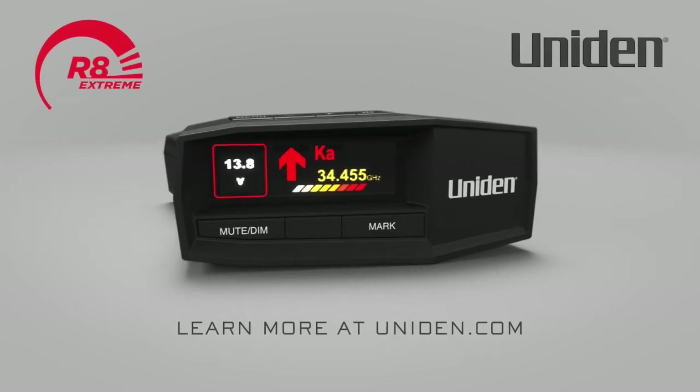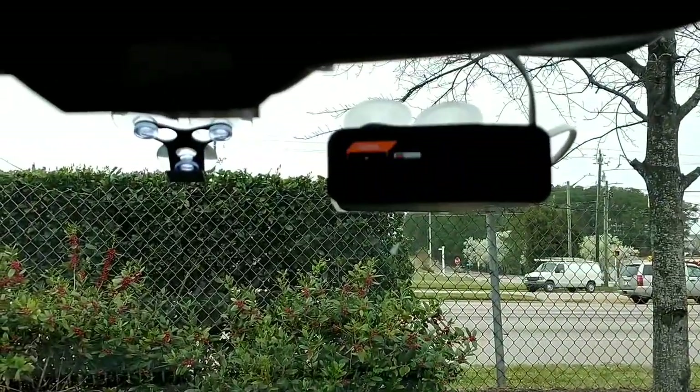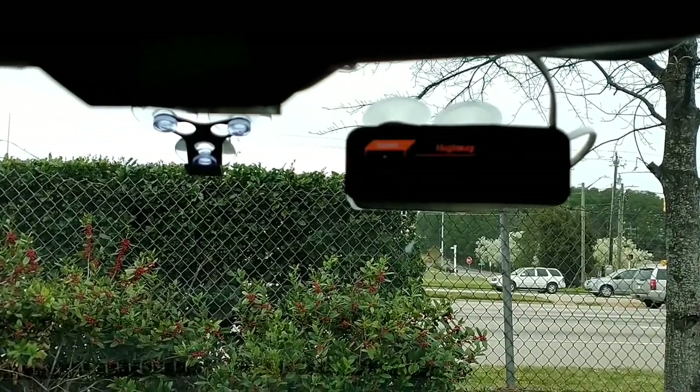Key Features: High-Performance Scanning — scan up to 1,000 channels and frequencies with ease, ensuring you stay connected to the conversations that matter. Advanced Digital Signal Processing enhances signal clarity and reduces noise for crystal-clear audio.